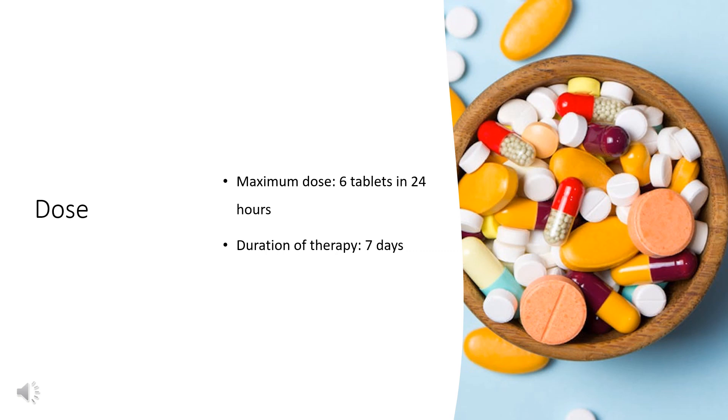Maximum dose: 6 tablets in 24 hours. Duration of therapy: 7 days. For ages 12 years and older: Pheniramine 17 mg per Phenylephrine 10 mg tablets — 1 tablet orally every 4 hours; maximum dose 6 tablets in 24 hours; duration of therapy 7 days.